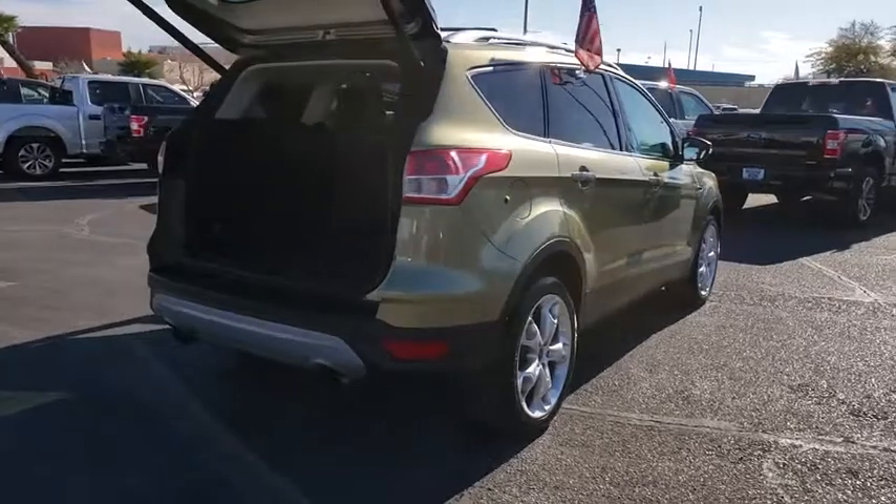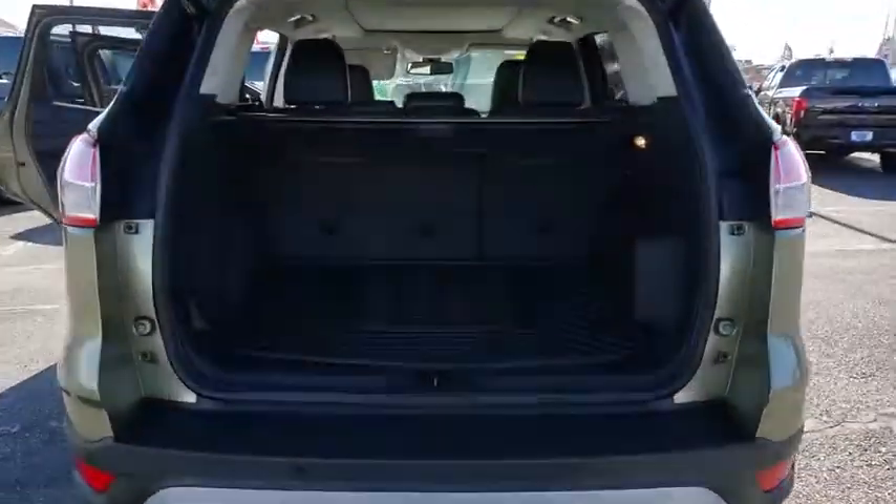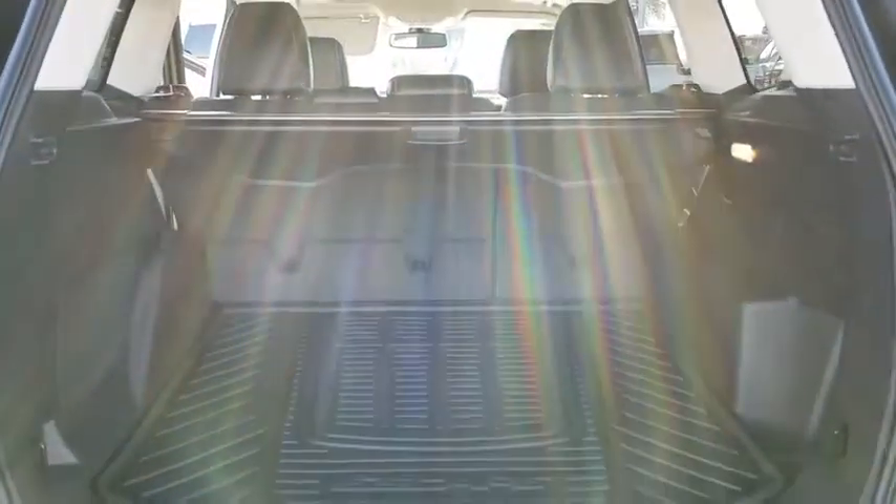Traction control, remote start, premium wheels, parking technology package, navigation system, power liftgate, dual airbags, moonroof, Bluetooth.